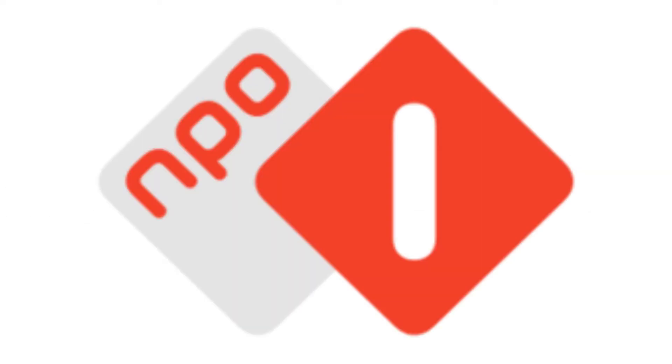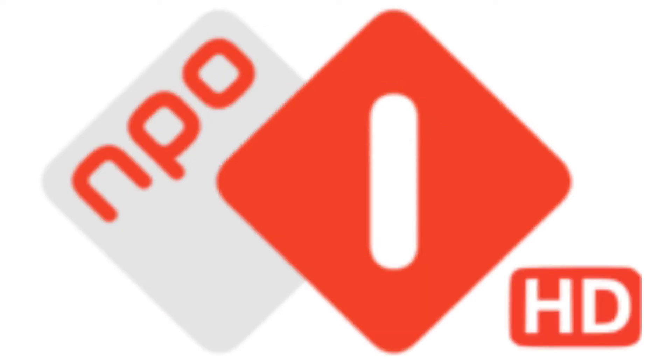2014 to the present: they finally changed the name to NPO1. Now on the left there is another diamond, but this time it is grey, and inside it there is the word NPO in red text. Here is the HD version.